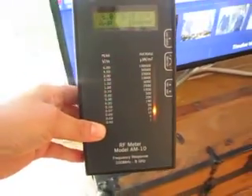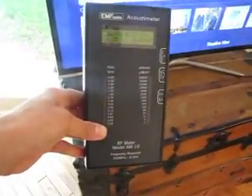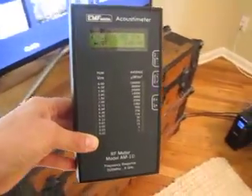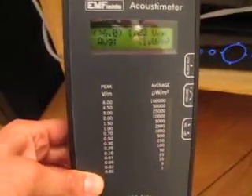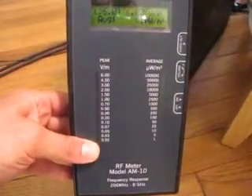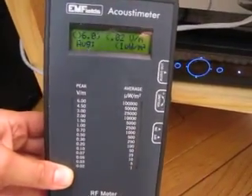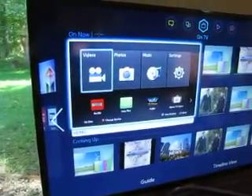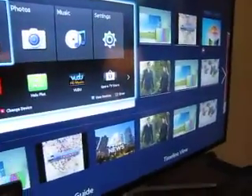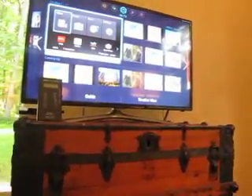So while you're sitting and watching television, you can get a nice little dose. Now I'm going to unplug everything — let's knock it down. And then I'll show you guys the TV.